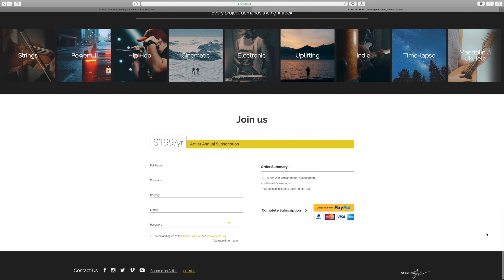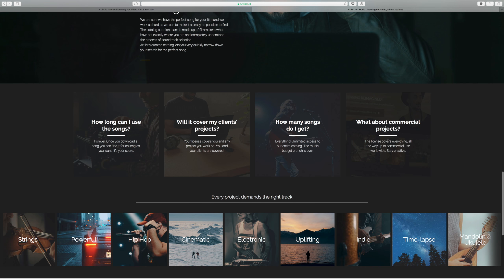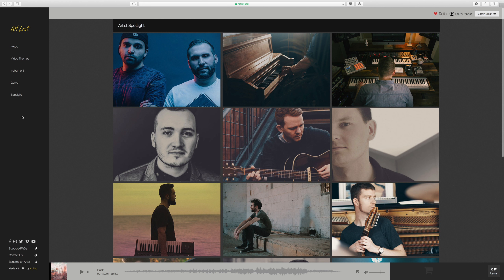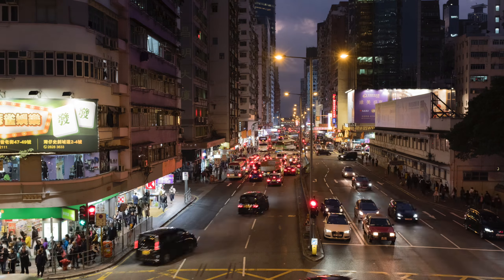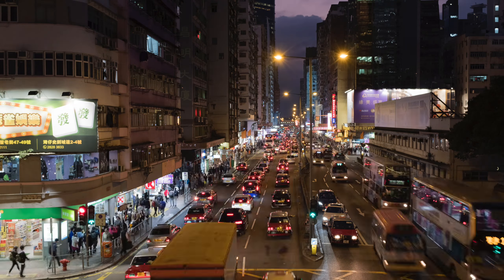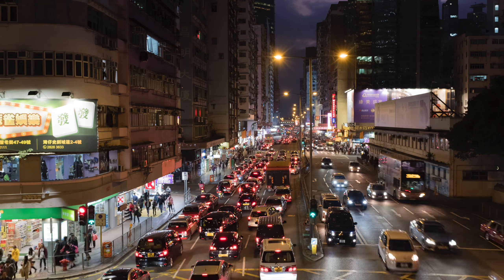Once again, thank you Artlist for sponsoring this video. At Photogear News, we have been using Artlist for all our music from the beginning. Looking for music to use can be complicated, but not with Artlist — it's really that simple and a pretty great deal as well. $1.99 USD per year, and you get all of their music for commercial work, personal work, and multiple projects. Once you get a subscription, you can use all of their music as many times as you like. Simple as that. They add new songs every single week as well. So give it a try, and if you decide to sign up with the link in the description, you'll get 2 extra months for free.